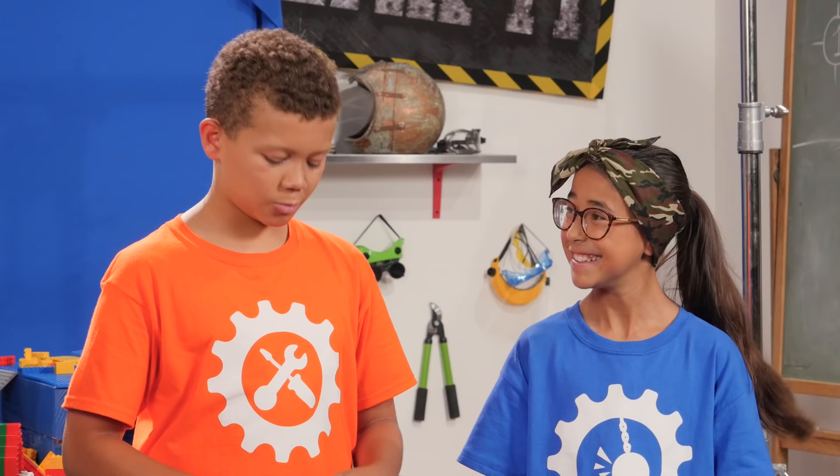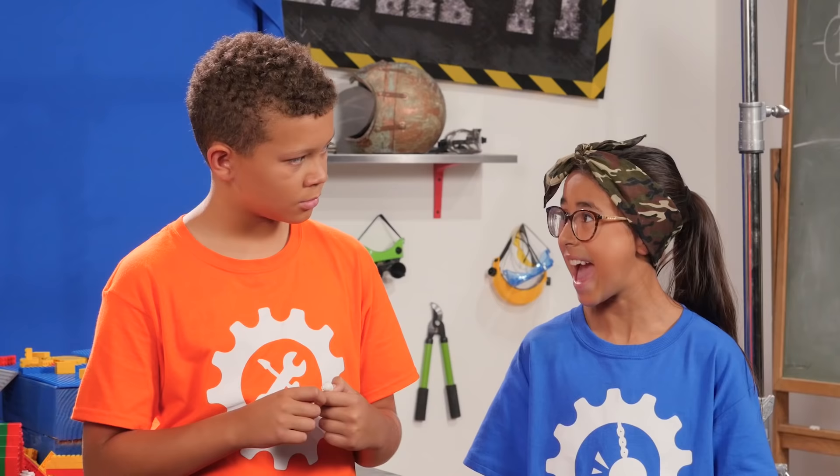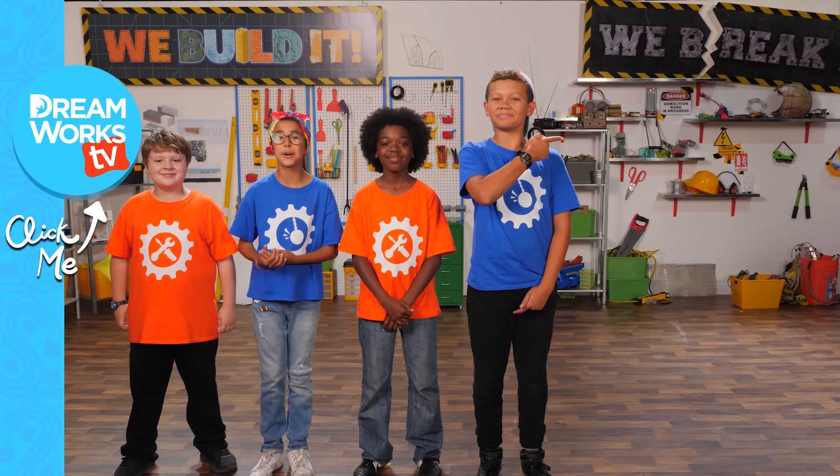What happened to the sailors? I said, a happy ending for all. To see more We Build It, We Break It, click here. And don't forget to watch Dino Trucks on Netflix.